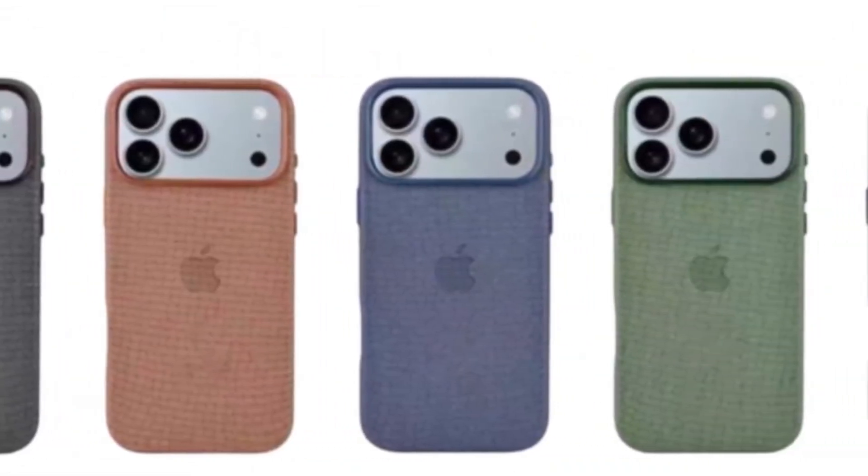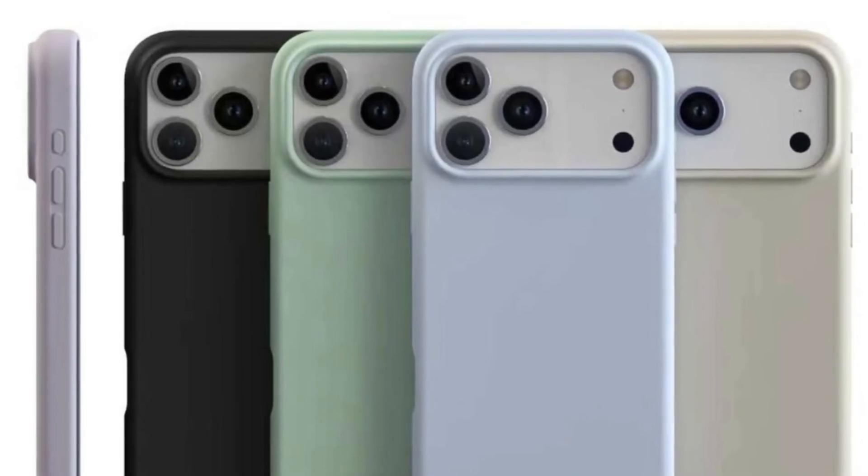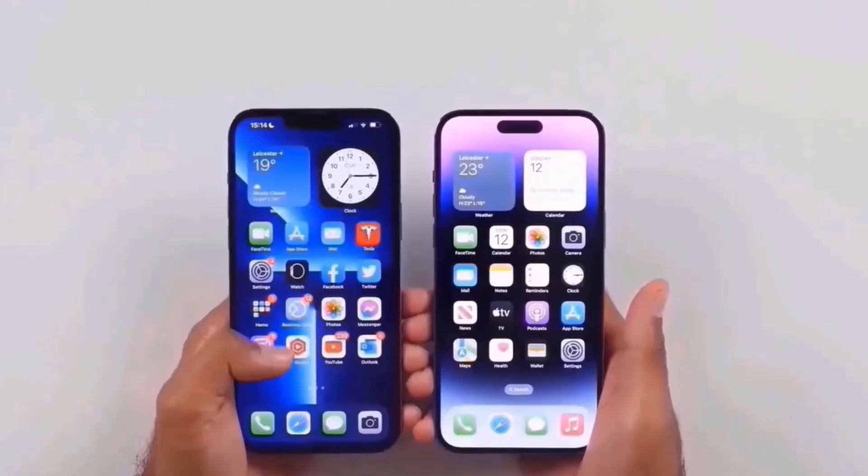Apple is getting closer to launching the iPhone 17 series, and excitement is building as the expected date, September 9, comes near. While everyone is waiting for the official event, new leaks continue to appear.